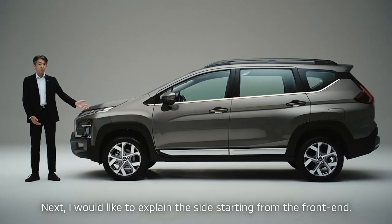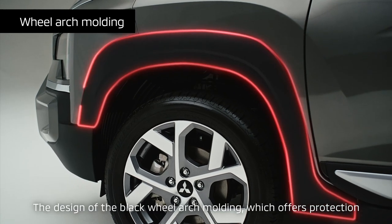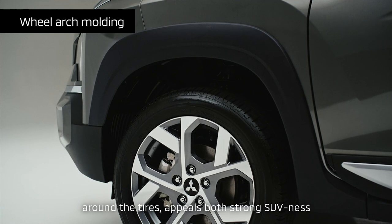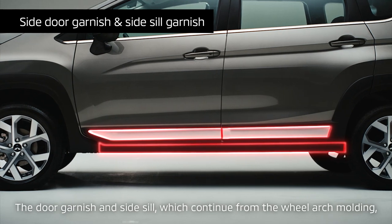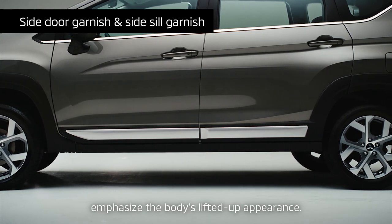Next, I would like to explain the sides starting from the front end. The design of the black wheel arch molding, which offers protection around the tires, appeals both strong SUV-ness and a sophisticated luxurious image. The door garnish and side sill, which continue from the wheel arch molding, emphasize the body's lifted up appearance.